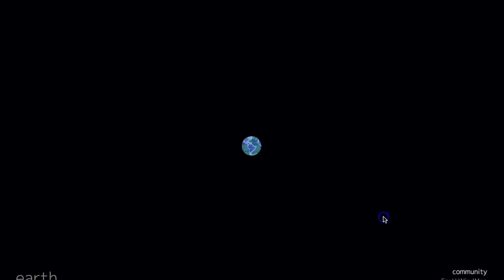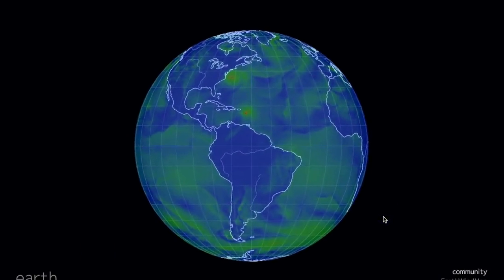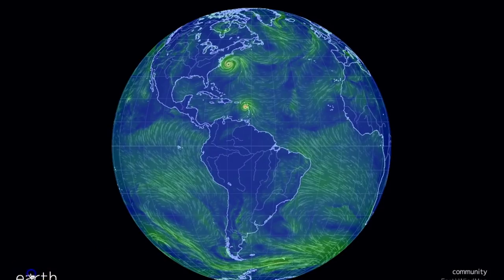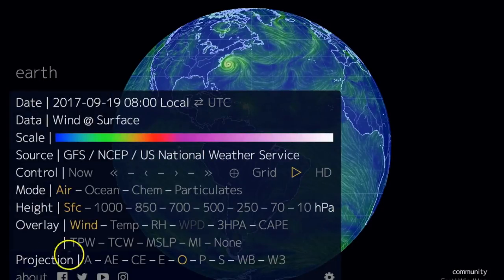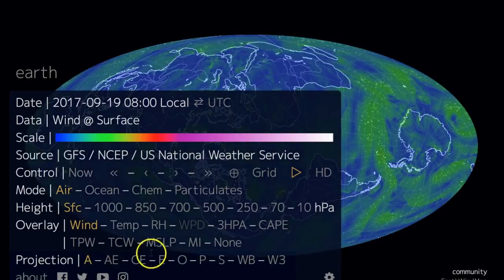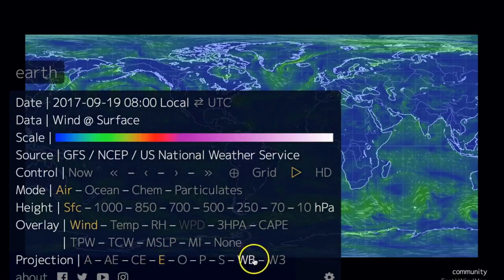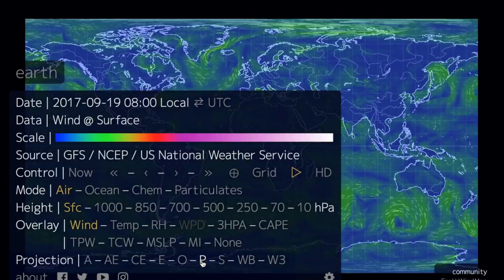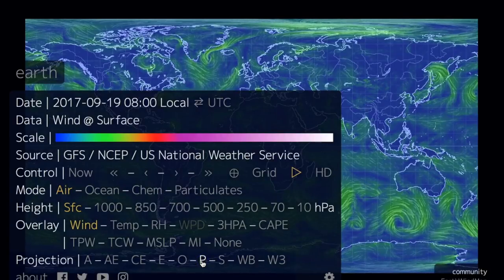We're over next at earth.nullschool.net. What we're going to do is see how to use this wonderful tool. It's all about the Earth button down in the bottom left — it is how you can change the projection, which is basically the view of how you're looking at the map. I do like 'P' because it basically puts the entire world on a nice little rectangle.